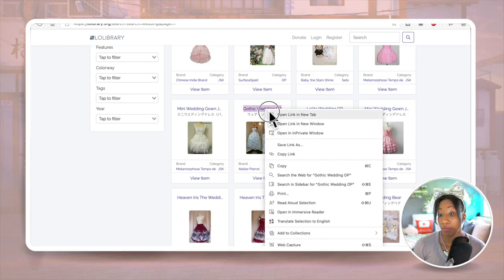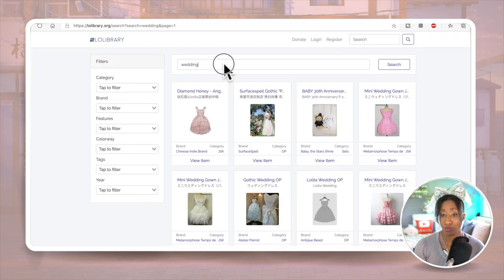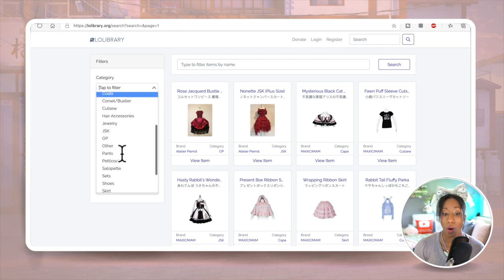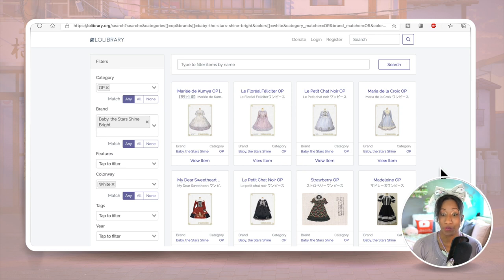Some of these results I wouldn't even consider wedding dresses, but that's a different topic. If you want to go the strapless route, Atelier Pierrot is a great place to shop for lolita dresses that will work for a wedding — they make strapless white dresses that would be perfect. Another tip would be to remove 'wedding' from your search entirely, since it's very limiting, and instead search for an OP that is white and filter by brand — for example, Baby the Stars Shine Bright.